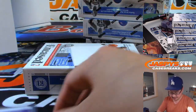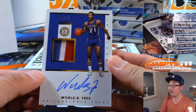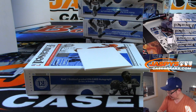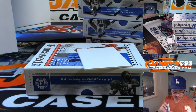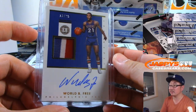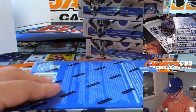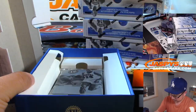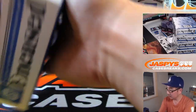Nice, Kyle Kuzma, and the autograph at the bottom is World Be Free, 13 out of 25 — three-color jersey and autograph, World Be Free. And that's for Jeremy Tillman and the Sixers.